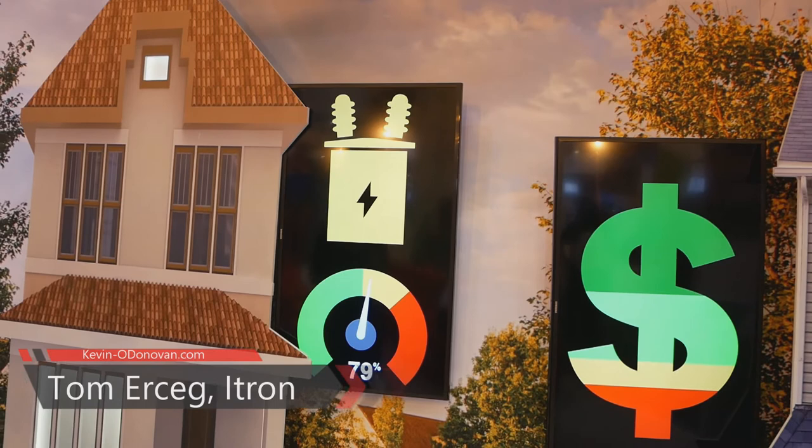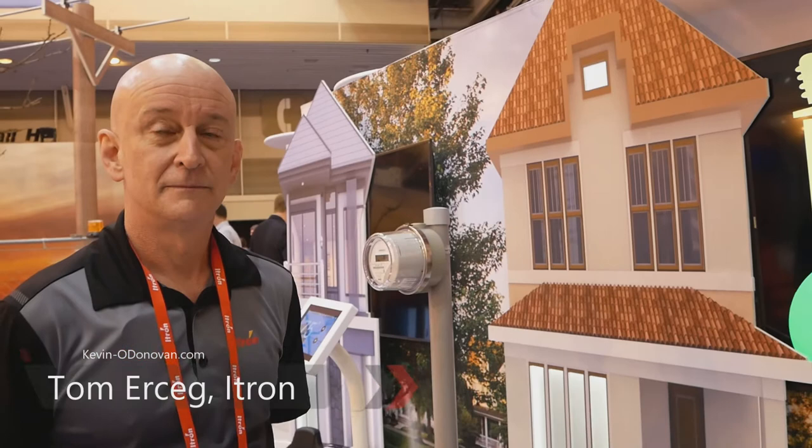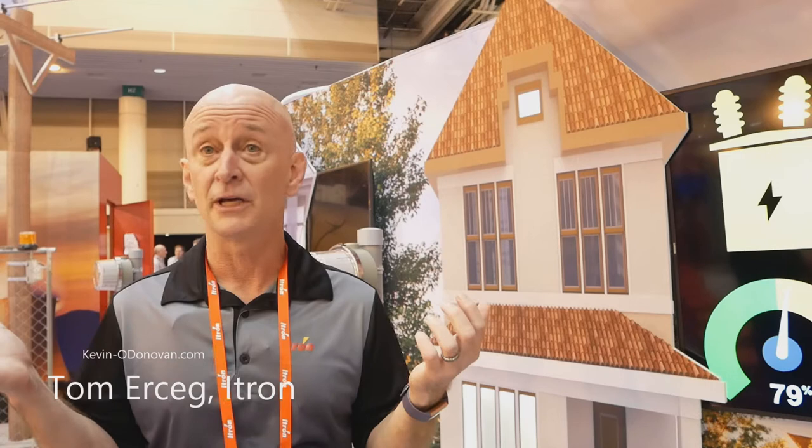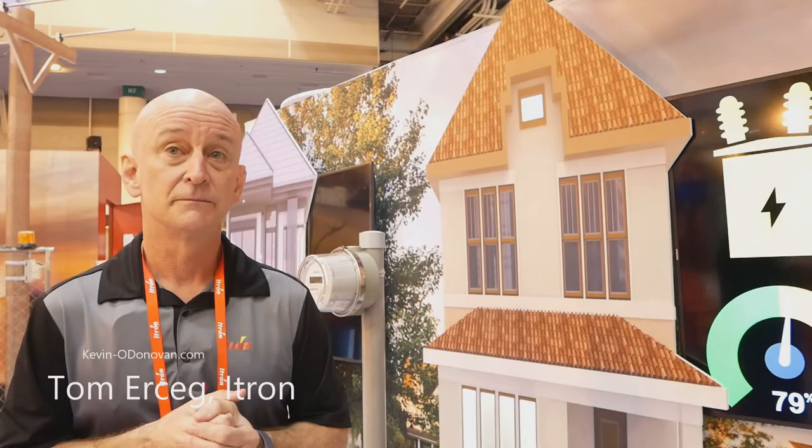It's fulfilling the whole promise of having smart sensors at the edge — they start making decisions themselves. And this kind of technology is going to be super important because utilities have aging infrastructure. They've got transformers that have been out there for 30 years and new loads like EV chargers that just didn't exist when those neighborhoods were laid out. So the challenge of keeping all of that in balance is a real issue for utilities.